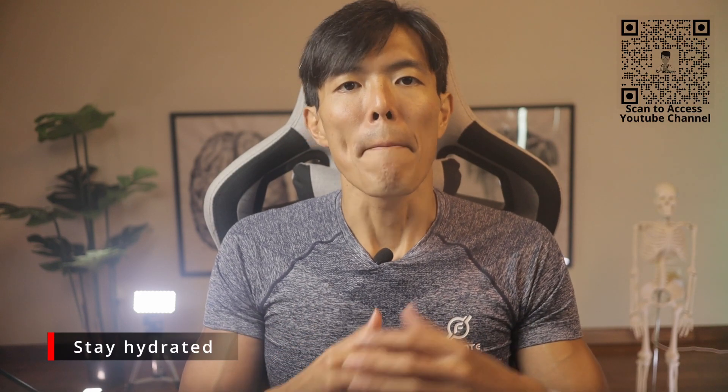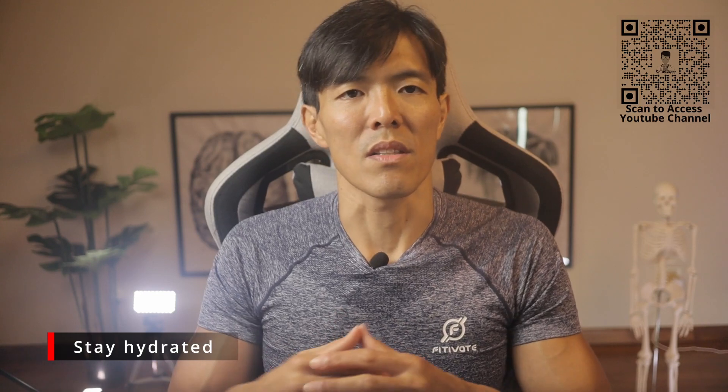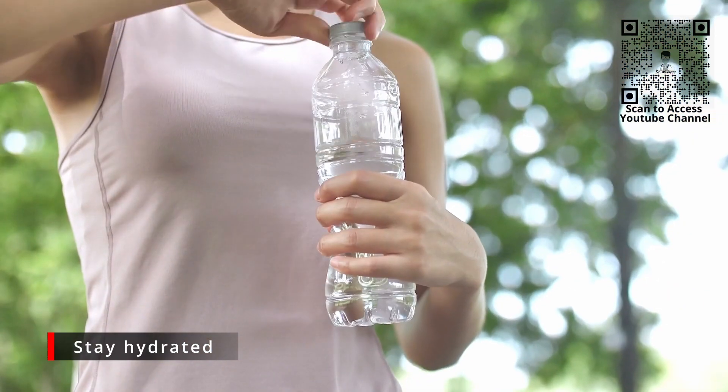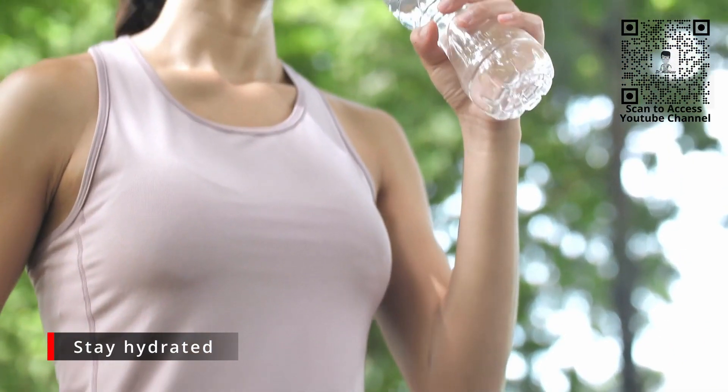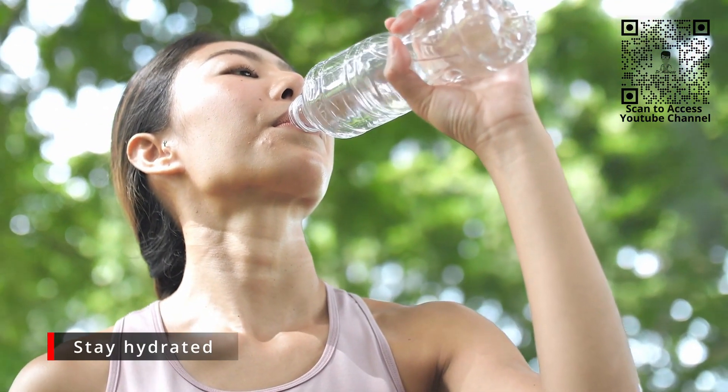Thirdly, always keep yourself hydrated before, during, and long after workout sessions. A hydrated body ensures nutrients get efficiently circulated to the muscles, which speeds up the recovery process.